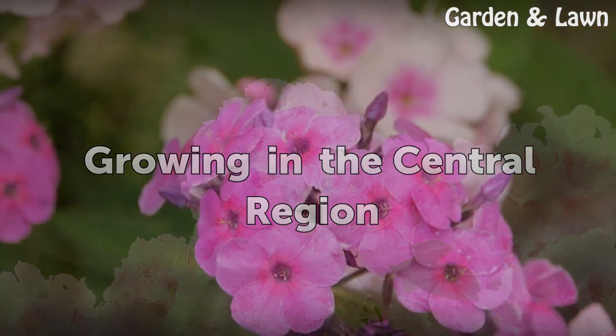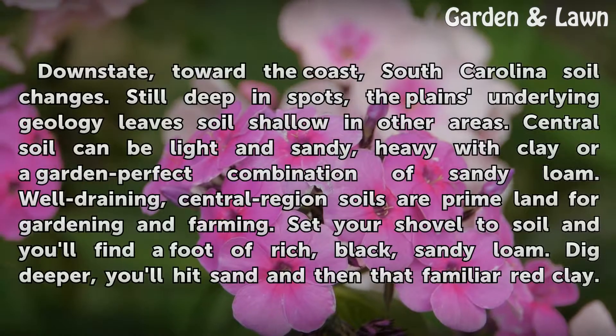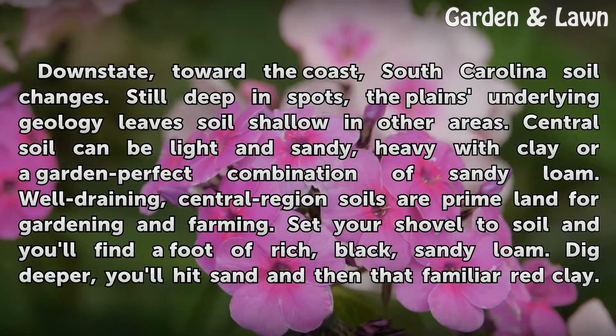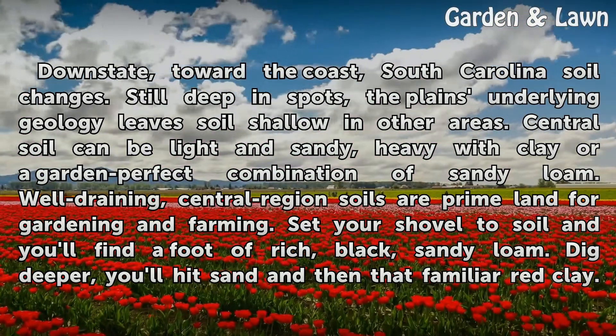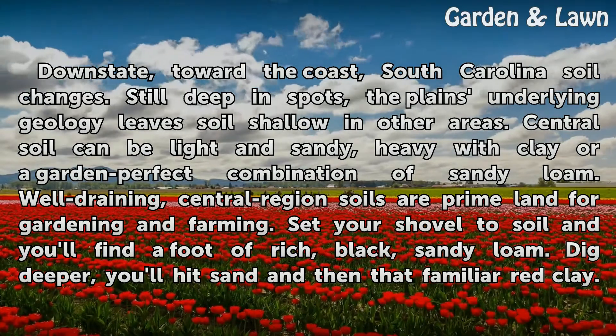Downstate, toward the coast, South Carolina soil changes. Still deep in spots, the plain's underlying geology leaves soil shallow in other areas. Central soil can be light and sandy, heavy with clay, or a garden-perfect combination of sandy loam. Well-draining, central region soils are prime land for gardening and farming.